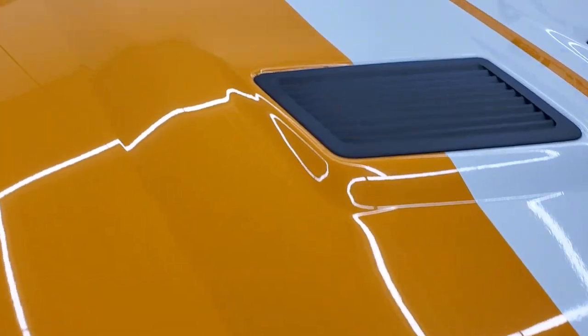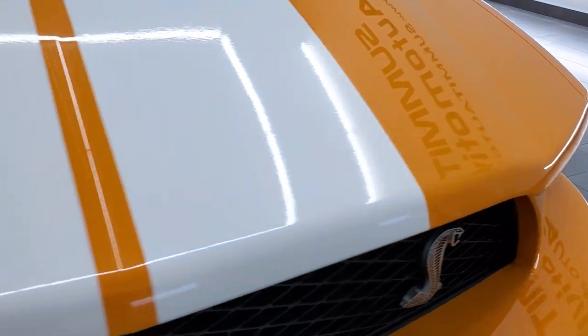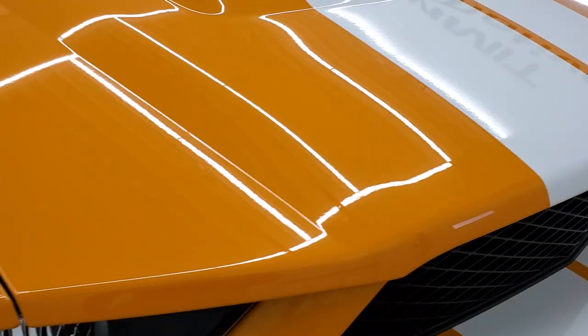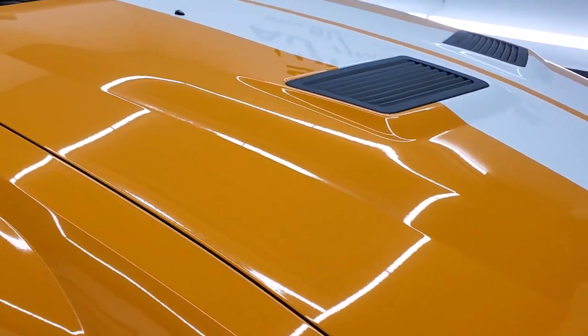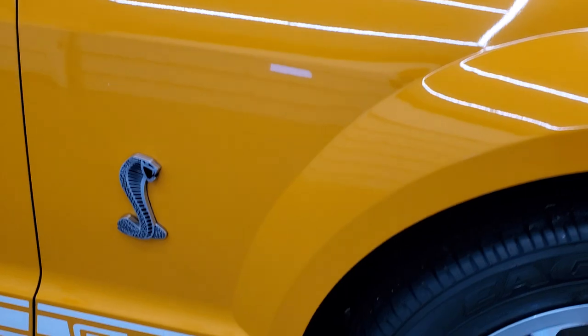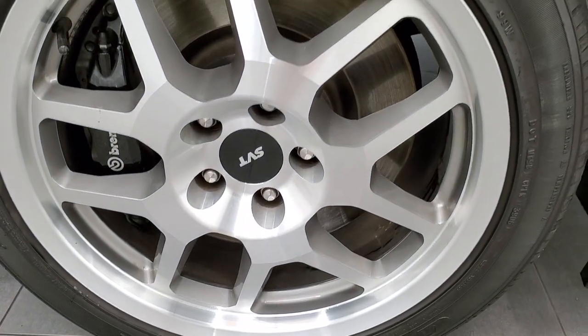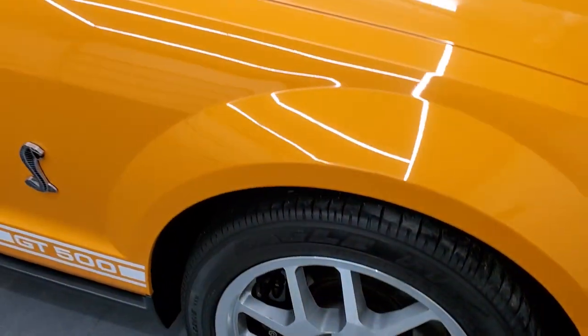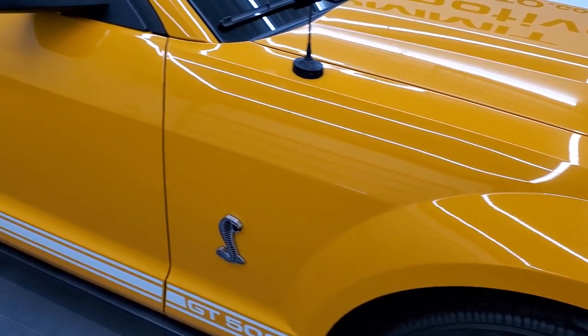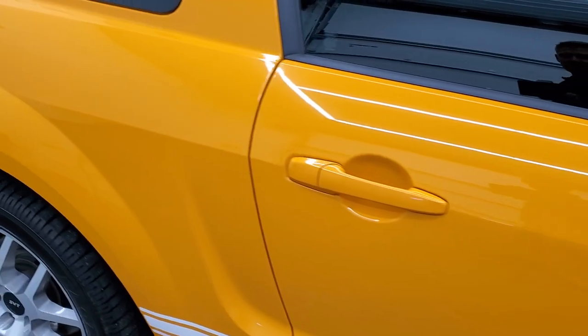The hood is in excellent condition as well. I didn't see any corrosion on the lips, which is always where you want to look on these GT500s. Very nice condition, and the passenger side front fender is in excellent shape as well. Passenger side rim, no scuffs or scrapes. And as you go down this side of the car, take note of how clean the body is, how reflective and mirror-like that paint is.